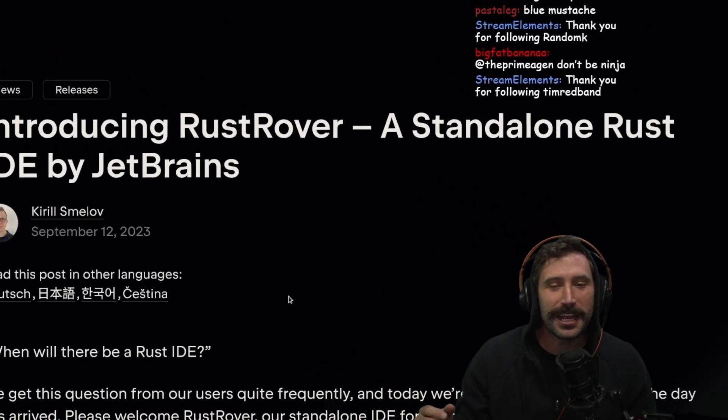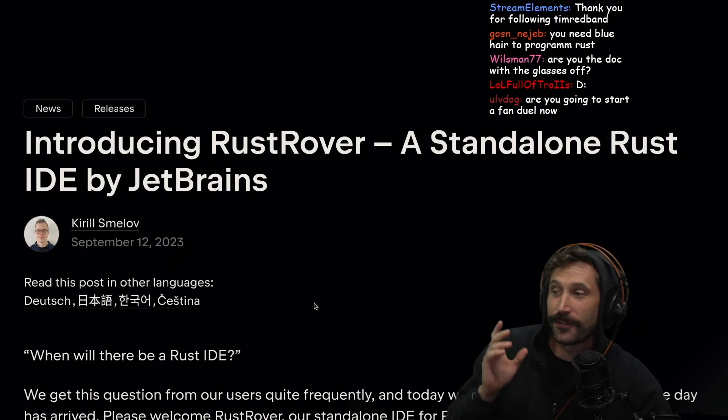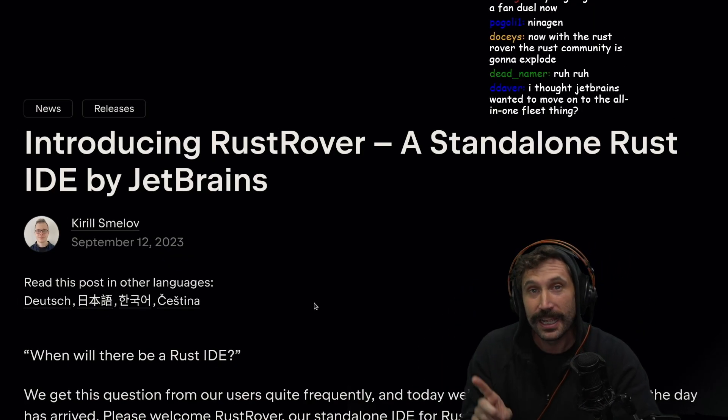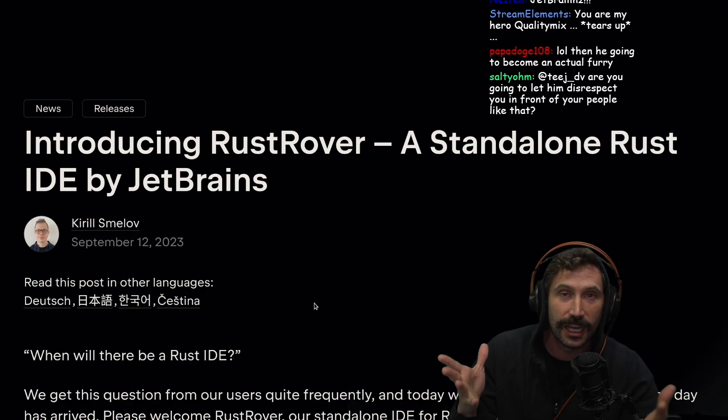Introducing Rust Rover, a standalone Rust IDE by JetBrains. I do want to say that JetBrains holds a special place in my heart because JetBrains was the first IDE I really learned to love.